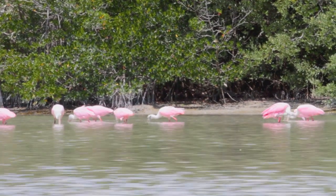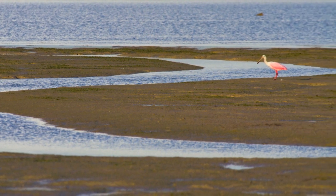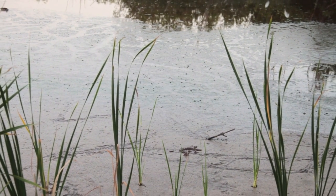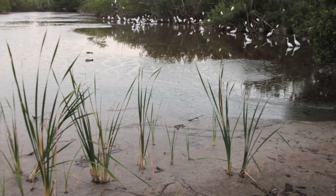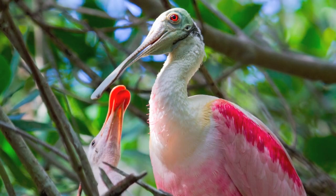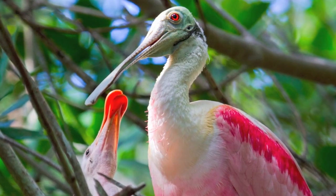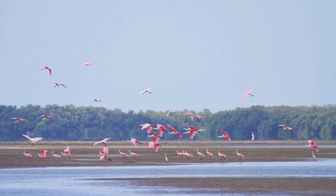Everglades' water levels shift seasonally, rising with summer rains and falling with the winter dry season. Spoonbills instinctively time their nesting with the dry season in order to take advantage of the high concentrations of prey, which are forced into shallow pools. With the high energetic demands of their rapidly growing young, spoonbills require constant access to optimal feeding grounds.